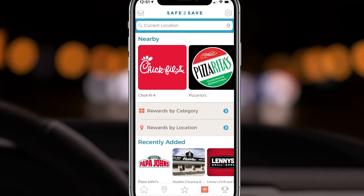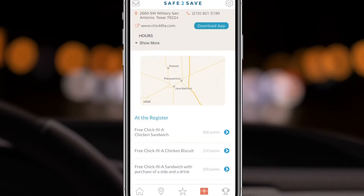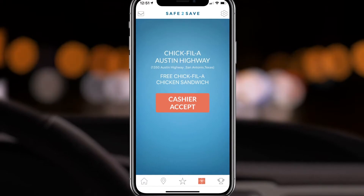When you're ready to redeem your points, select the business you'd like to redeem your points at, then select the promotion, then show the reward to the cashier for them to accept it.